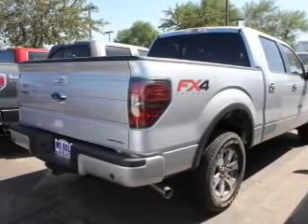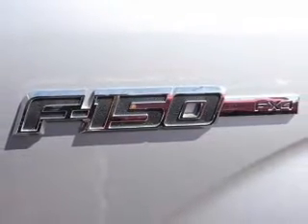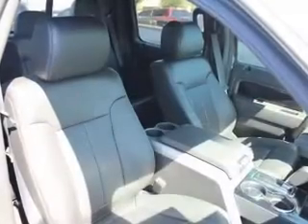Reach your destination effortlessly with GPS navigation. Stand out from the crowd with premium wheels. Brake safely with the anti-lock braking system.